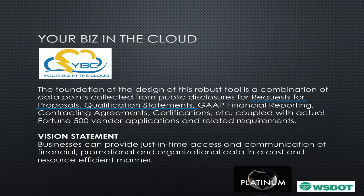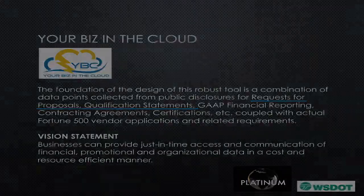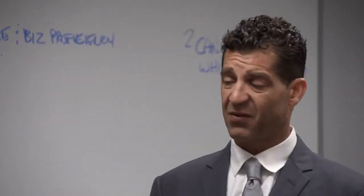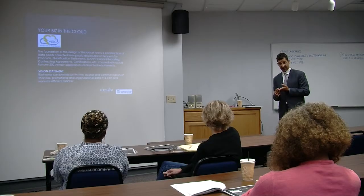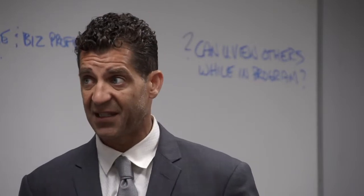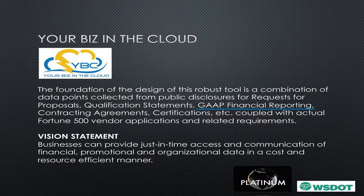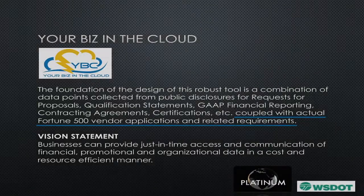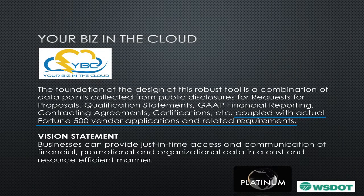We've been able to access requests for proposals and qualification statements. In my previous life, I was a controller, so accounting and being familiar with generally accepted accounting principles and practices was part of my daily life. Understanding those financial reports, the contract agreements themselves, certifications, business plans, and all kinds of documentation that businesses need to have — coupled with Fortune 500 vendor applications — formed the foundation.